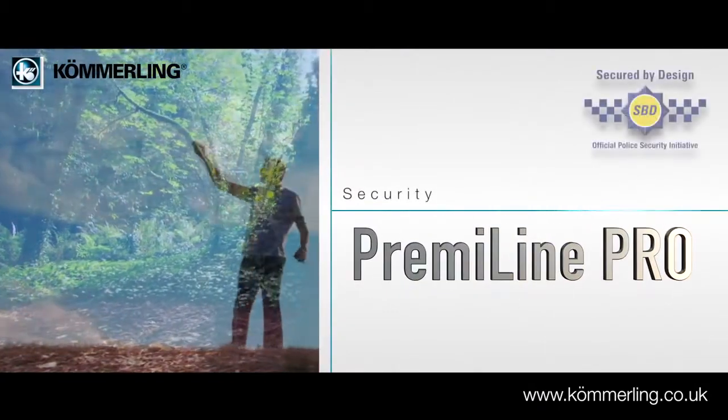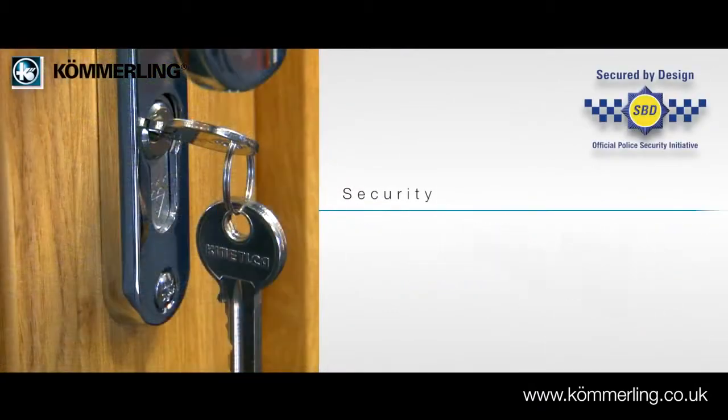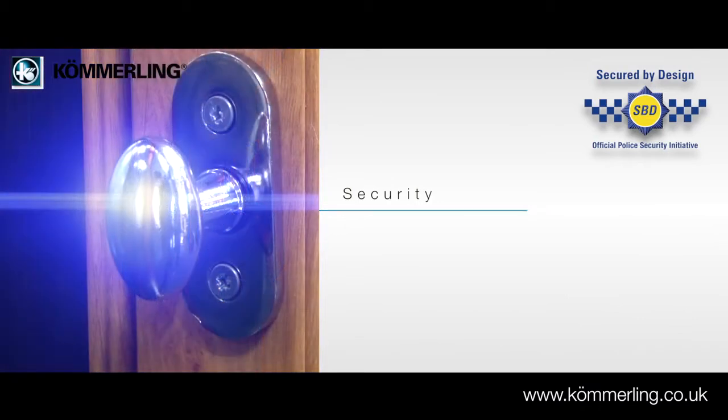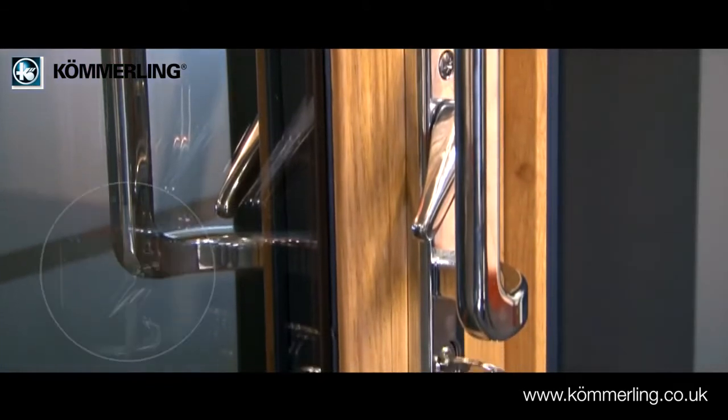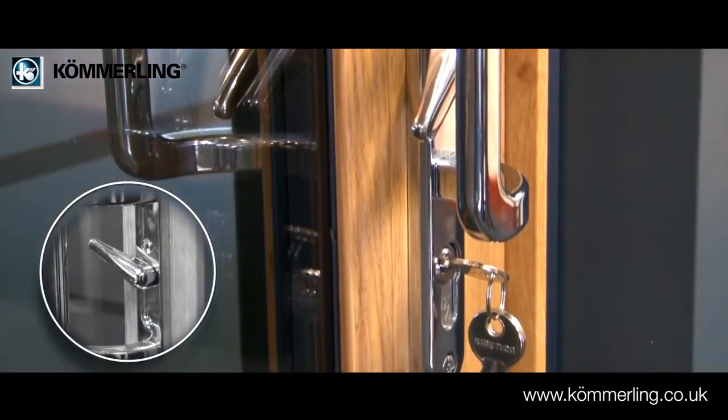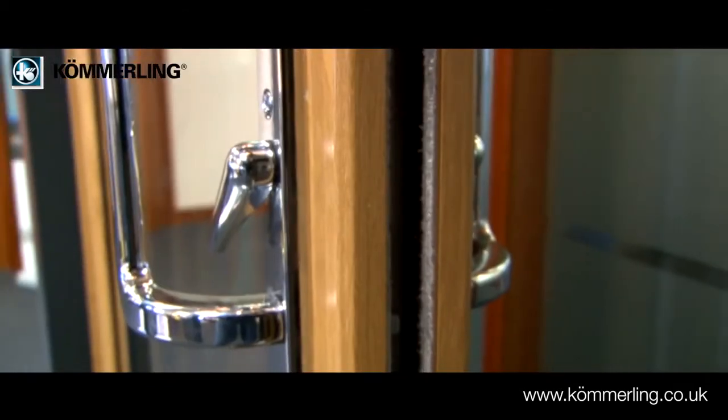Security of the Premaline Pro door is achieved using a bespoke hardware package from multipoint lock specialists Full-X Locks. The main handle side is fitted with an 8-hook stainless steel lock with a fixed anti-lift bolt.